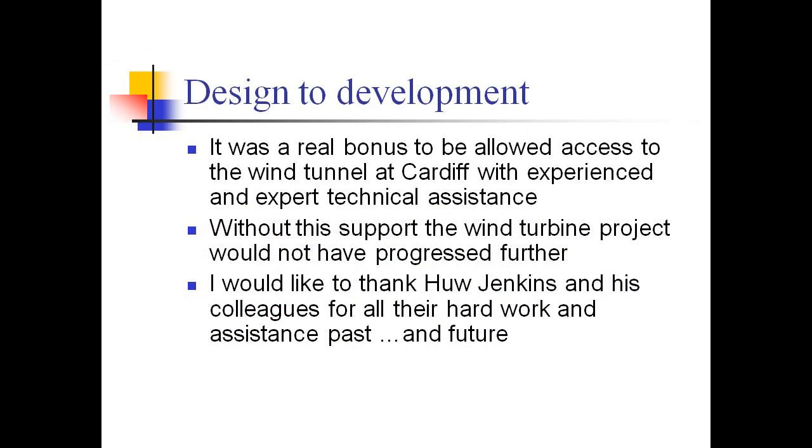Moving on from there, the reason John came to us is that he wanted to use the wind tunnel. The wind tunnel on its own is not just a piece of equipment — having the expertise and people with experience to assist is even more important, and Hugh and his department have been incredible on that side of it.